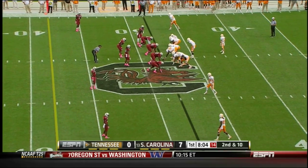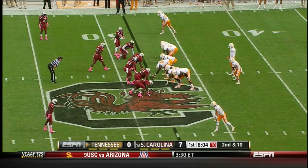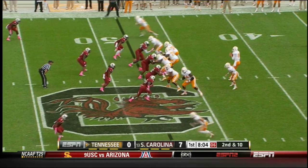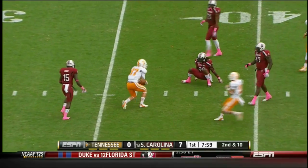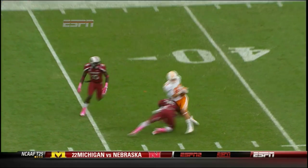Second down and 10, Tennessee at its own 48-yard line, trailing 7-0. Bray out of the shotgun, back to throw, sets up, fires over the middle. The pass is complete — make that Jacob Carter, number 87 — flipped up and dropped at the 36-yard line.